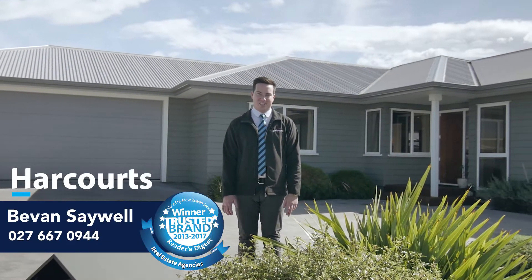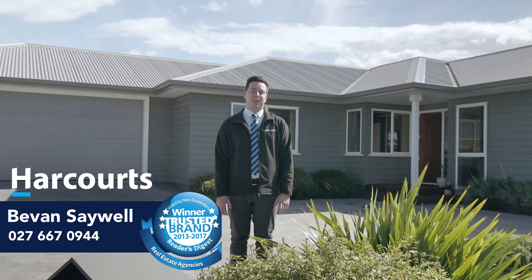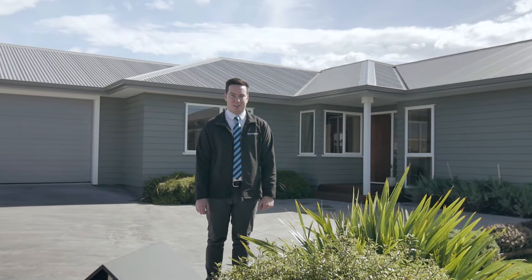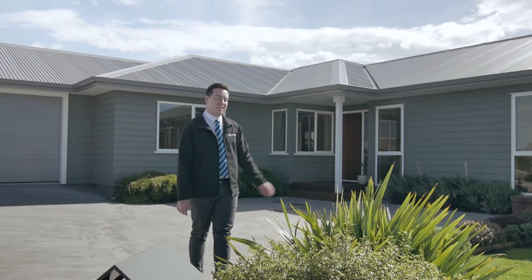Hi, I'm Bevan Saywell, your Harcourts agent here in the Wairarapa, and today it's my absolute pleasure to be able to show you through this bright and light near-new family home. Come and take a look through 14 Millard Avenue.